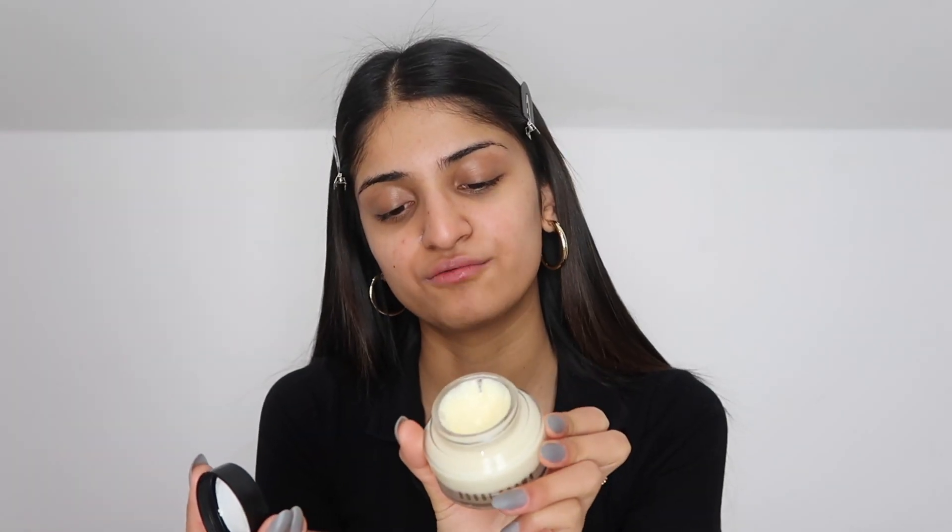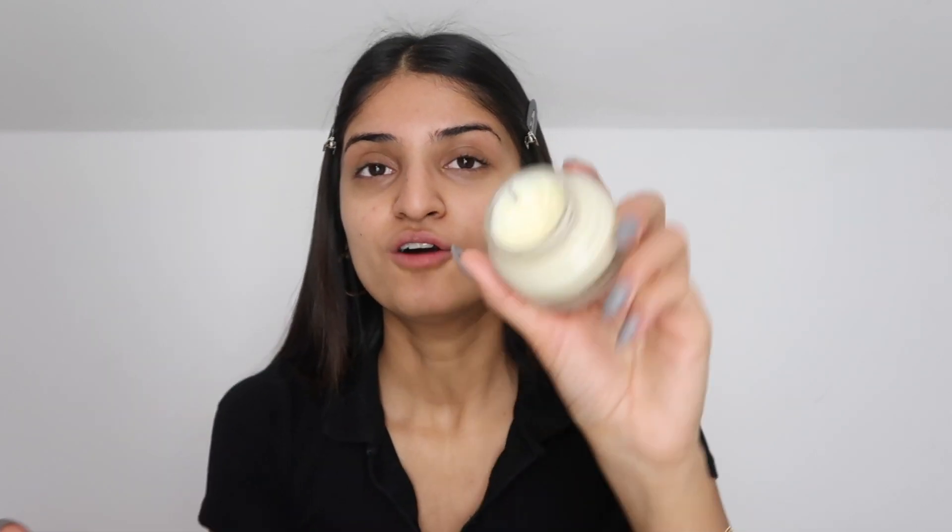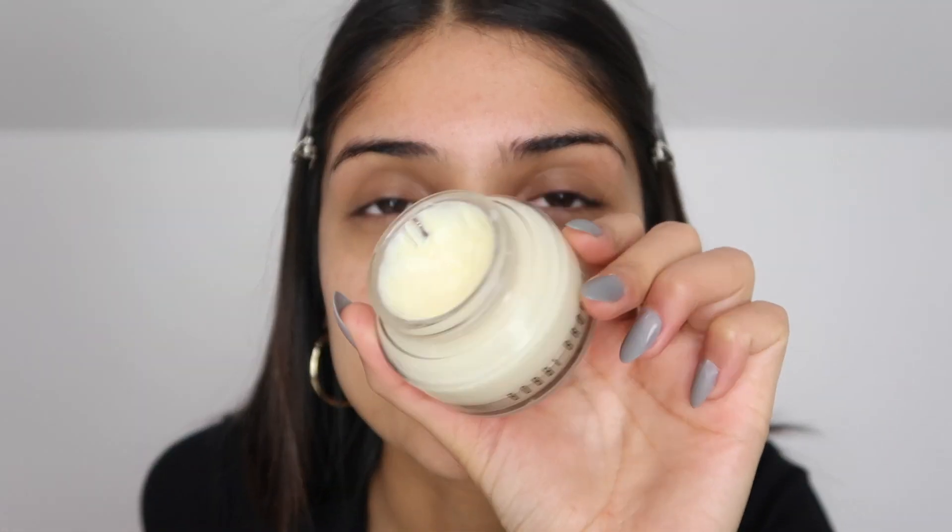I've just used the Bobbi Brown Vitamin Enriched Face Base, which is like a primer and moisturizer in one. It's a little bit pricey but worth every single penny — I've been using it for so long and I've only just dipped into it. This is definitely a game changer when it comes to putting on your makeup; it looks less cakey and your skin just looks smoother.